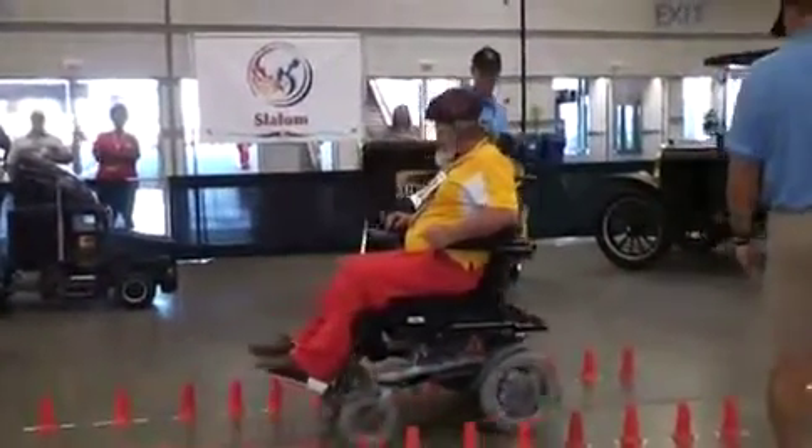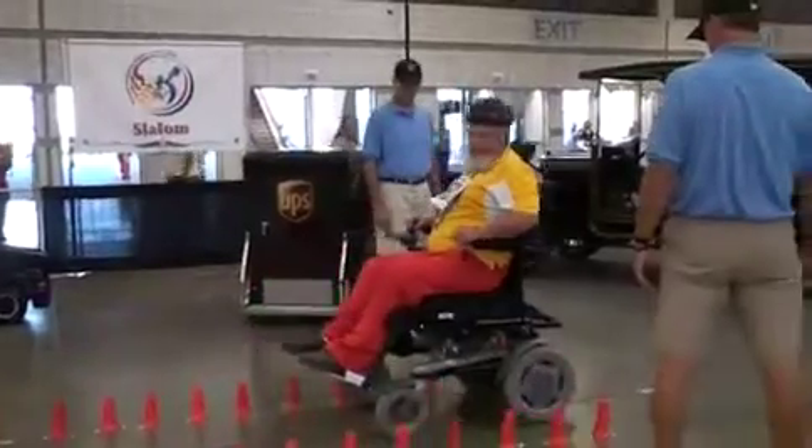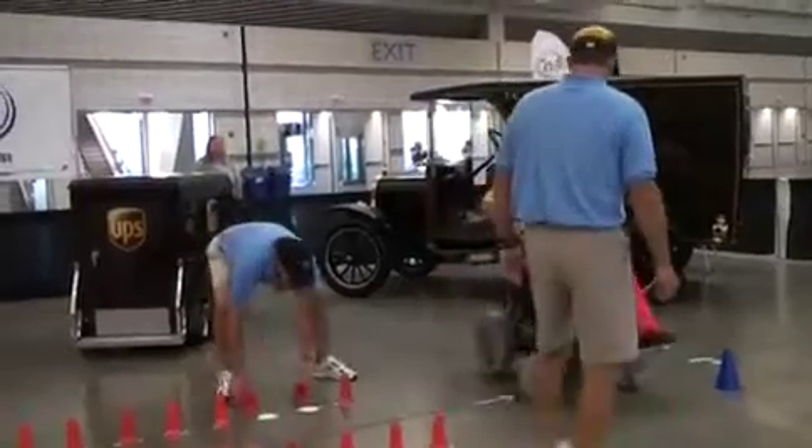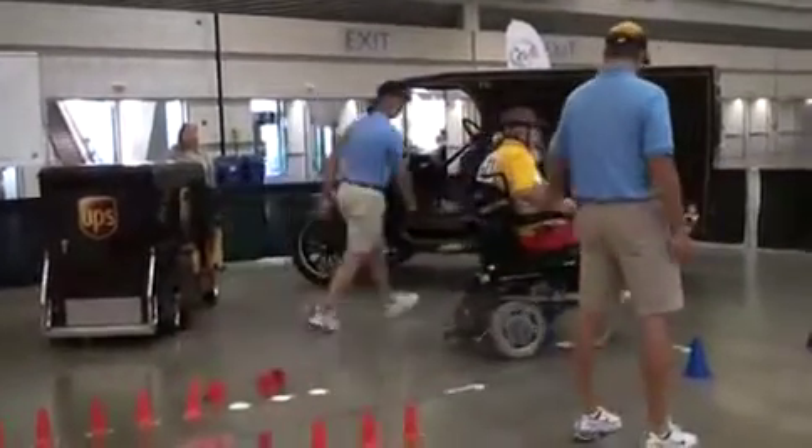It takes upwards of 25 volunteers just to set this event up. Later on, after this event is finished, we'll start rebuilding it for the next race, which will be this evening at 6:30.